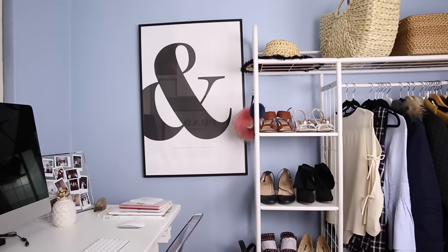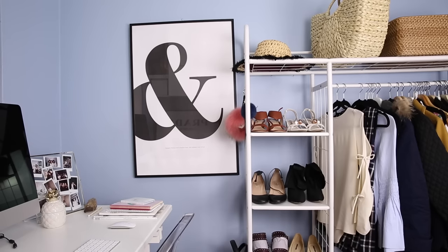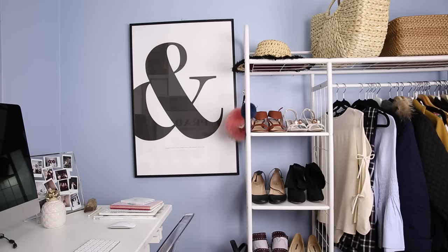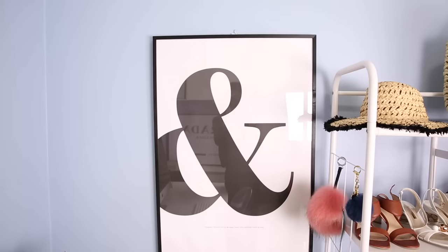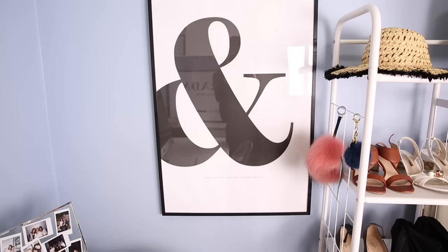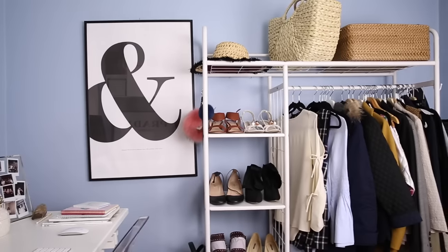On the other side of the room I've got another huge print — I actually featured this on my Instagram. It's from Decenio and I really love typography. I just love having it right next to my desk, and I've hung it up in a frame from Ikea.